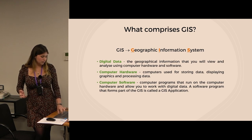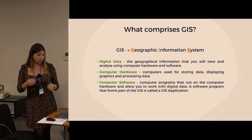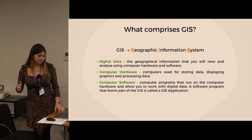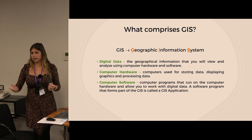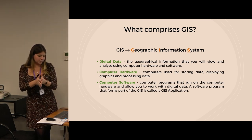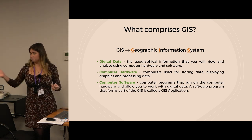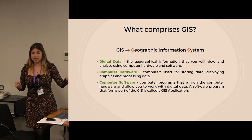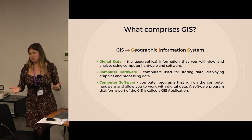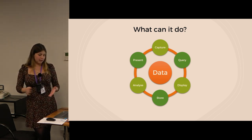A GIS consists of digital data — the geographical information you'll view and analyze — computer hardware for storing, displaying, and processing data, and computer software. That's where you get the variation between ArcGIS and QGIS. We're going to be talking about QGIS today. We've chosen it because it's open source — anyone can use it. Arc and Q are pretty similar; if you can do one, you can certainly do the other. You might as well be able to do the free one.